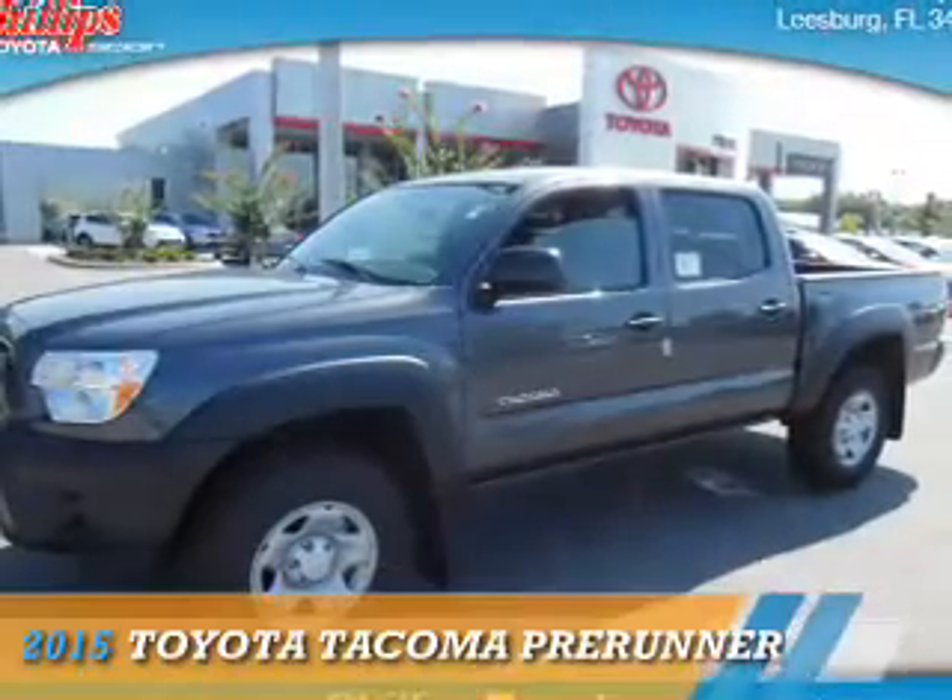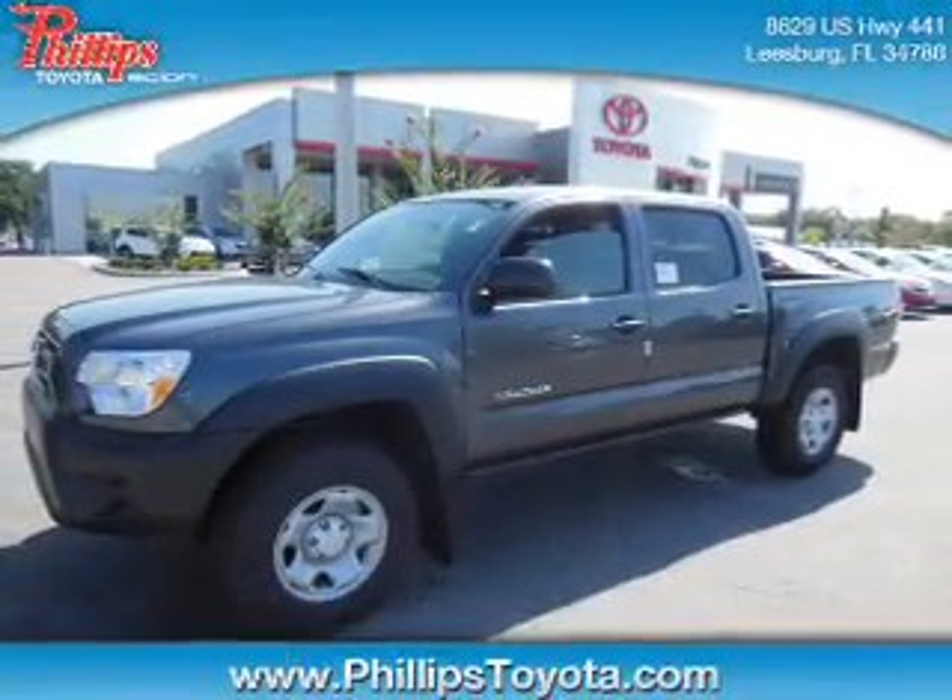For the easiest buying experience you've ever had, Phillips Toyota. Presenting the 2015 Toyota Tacoma.